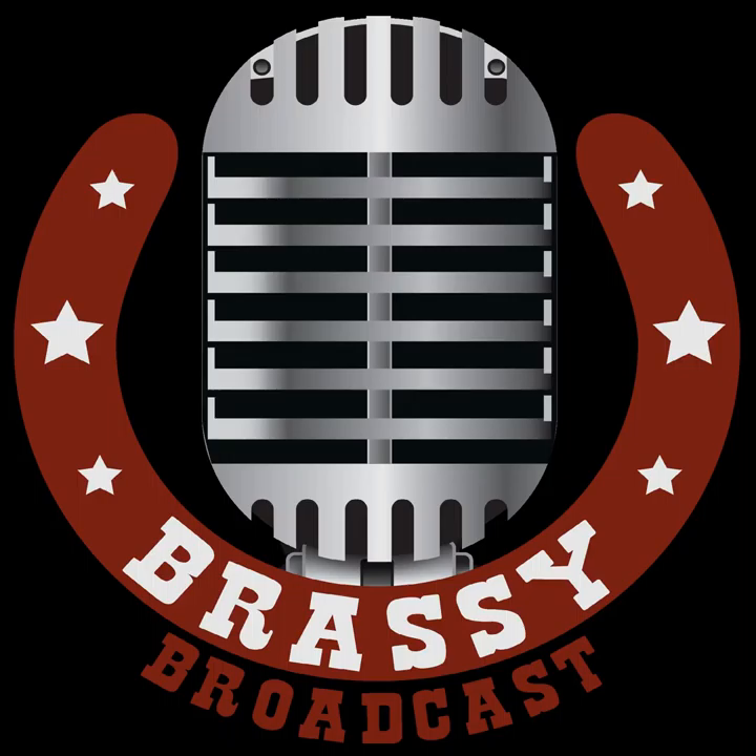Hello, friend. Thanks for pressing play on this episode of the Brassy Broadcast. I'm Jen Eads — a musician, a student of the creative universe, and a curious girl full of questions.